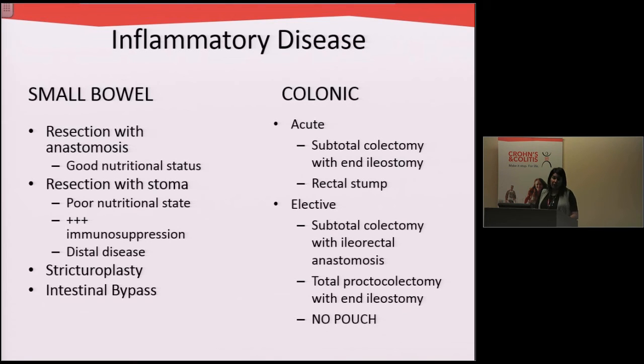Commonly, patients have small bowel disease and we can take out that section of bowel and put it back together. Sometimes we take out that piece of bowel and then provide patients with a stoma — that might be permanent or temporary. We can also do strictureplasties, or bypass the area of small bowel that's affected, although bypass is quite rare.